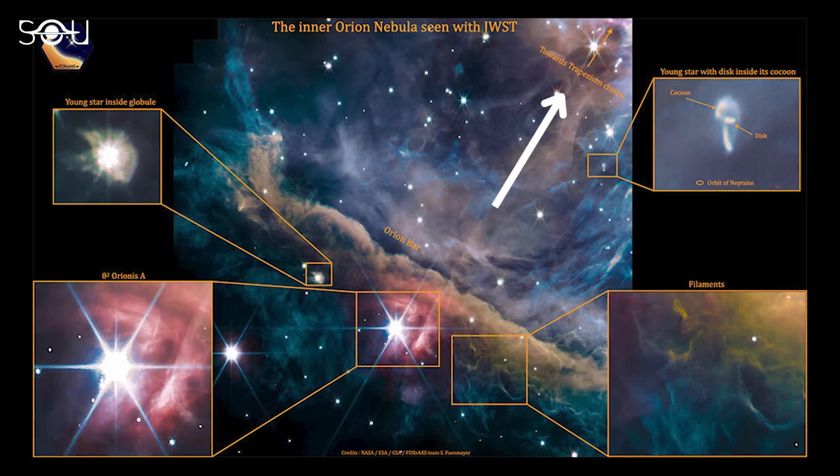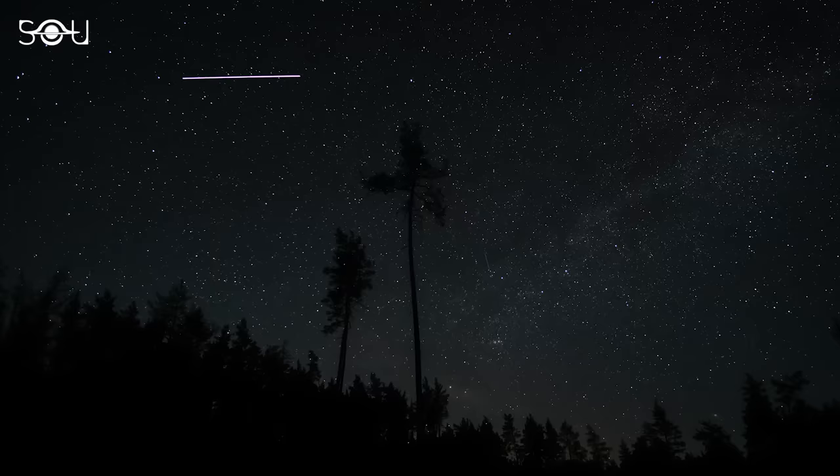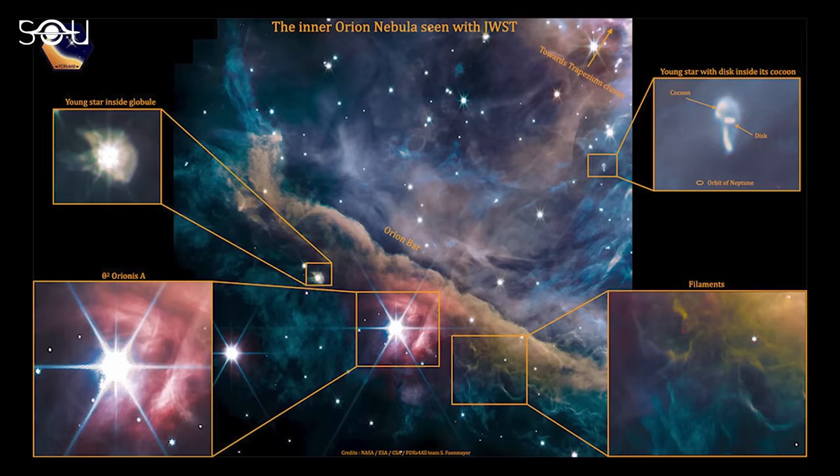Although it appears very bright in the James Webb image, Theta-2 Orionis A can only be seen by the naked eye from Earth under very dark skies. Nevertheless, its luminosity is over 100,000 times more than the sun's, and its light bounces off the dust around it, creating a pretty red glow. Other objects in the image include globules — dense clumps of material with baby stars inside — and a young growing star with a disk of material around it.